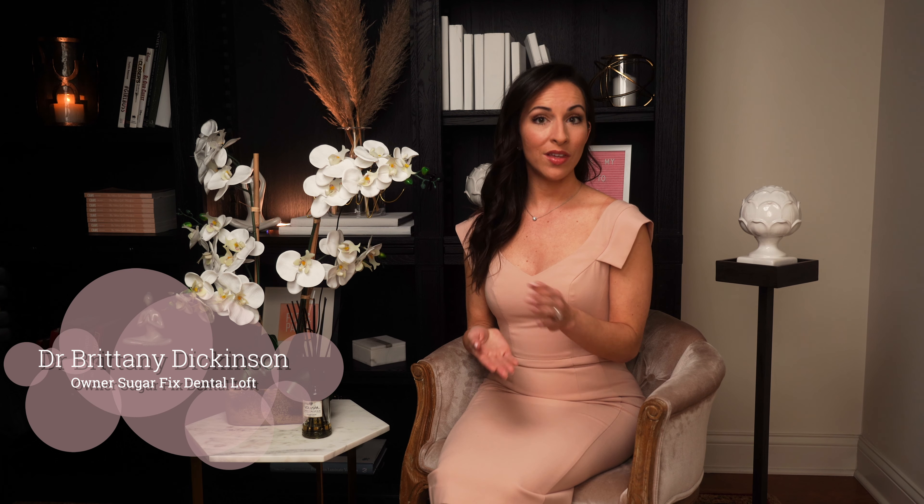Propelit is a wonderful treatment that we offer along with Invisalign that jumpstarts the movement and allows you to change your trays every week instead of every two weeks. So it can cut your treatment in half, which is so wonderful for the busy professionals that we see here. Time is everything.